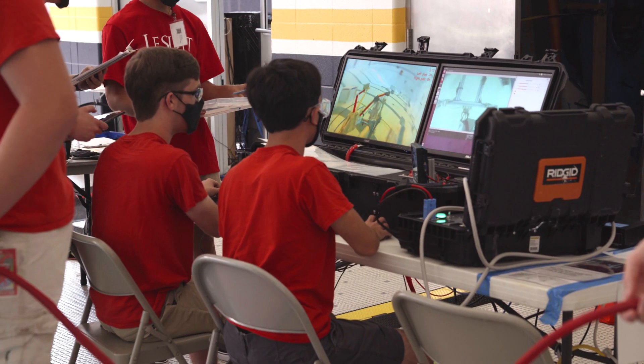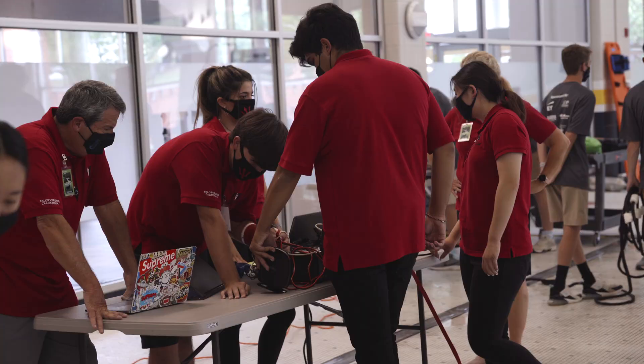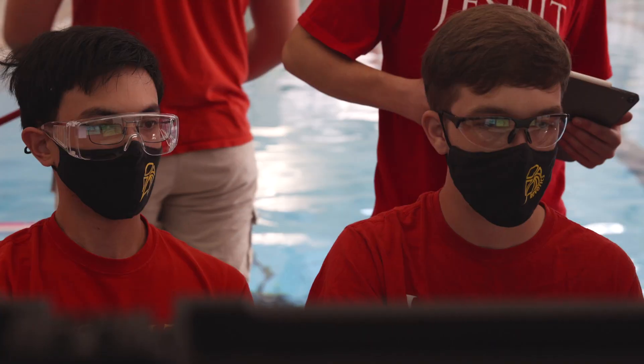What makes the MATE ROV competition unique is our focus on entrepreneurialism and real-world mission tasks. We challenge the students to transform their teams into companies and organize themselves into a company structure.